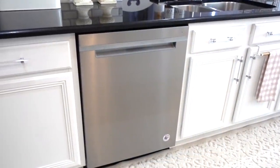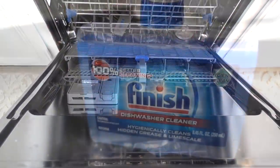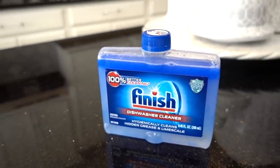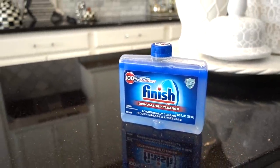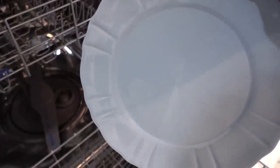Clean your dishwasher! I'm certainly guilty for not cleaning our dishwasher, but if your dishwasher hasn't been cleaned in a while, try using this Finish dishwasher cleaner — it's so fabulous. It can clean things we cannot see with the human eye.